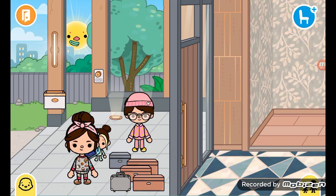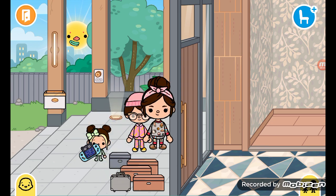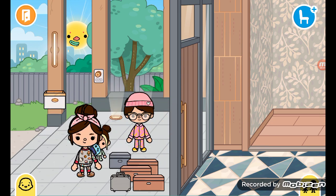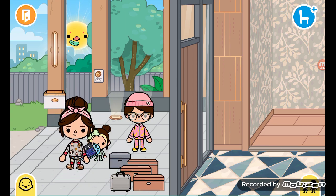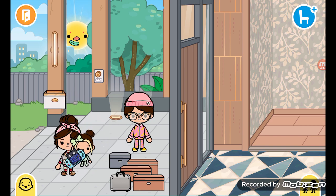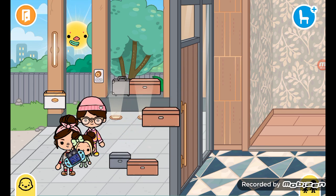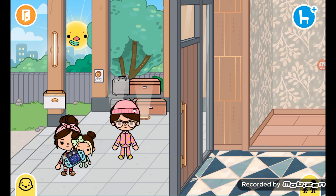Hi guys, so today we're gonna be going into this house and we're gonna be moving in. I've got every boxes and the building's complete, so we just have to move the furniture in and everything. We're gonna show you the house — we're just gonna put the boxes over here and pile them up, then go inside and check it out.